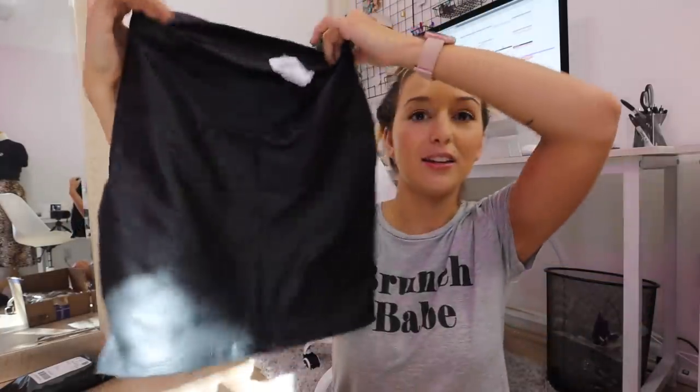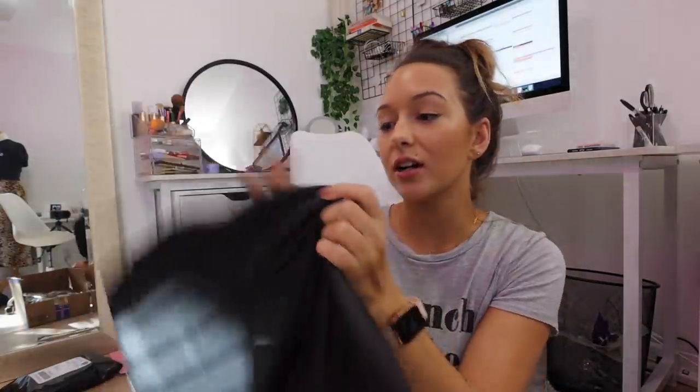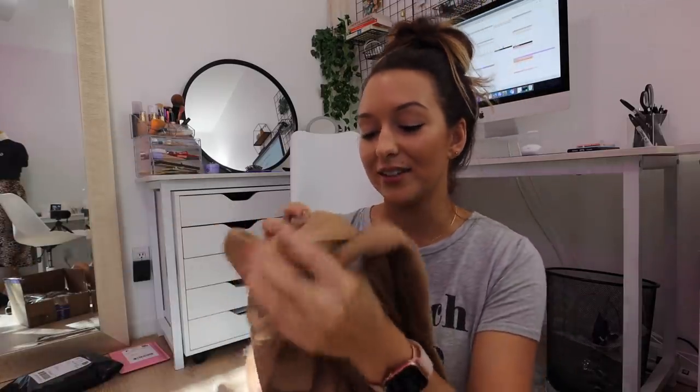I got a package yesterday from Windsor and I thought I would start out the vlog with a little Windsor haul. The first thing is this really cute faux leather pencil style skirt. I think these are so perfect to style with sweaters — like a really big oversized knit sweater and boots or something. The next thing is super fall and I'm very excited for this.